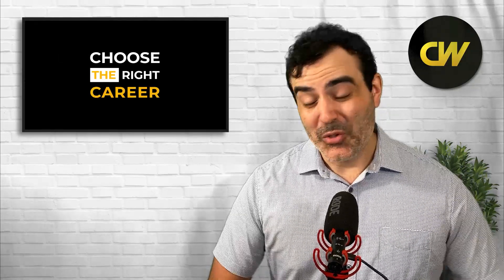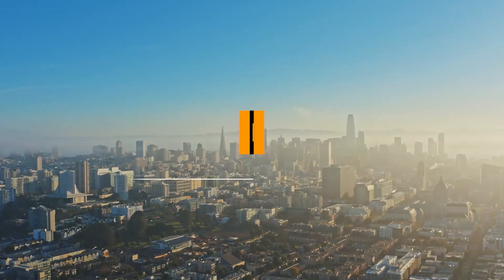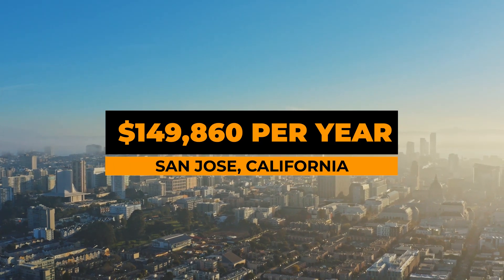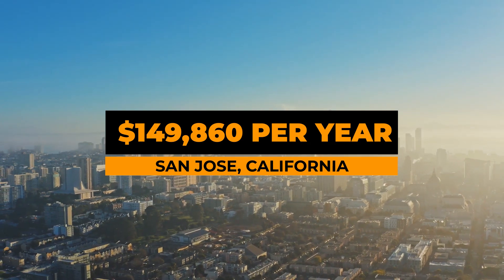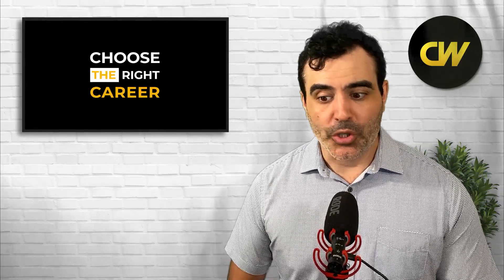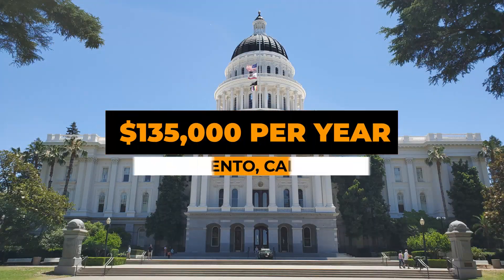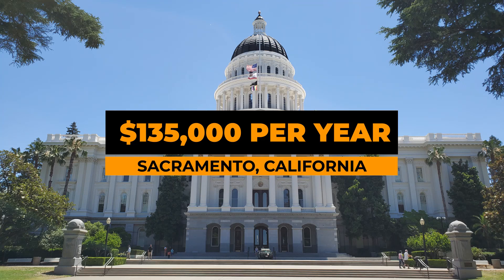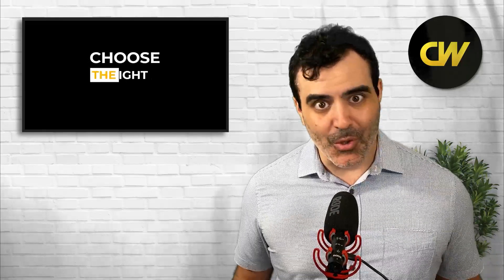The places that tend to pay nuclear medicine techs a lot more than average are basically all in California. The average base salary in San Jose, California is $149,860 — before any overtime. With California's double-time law, earnings can go even higher. Another high-paying area is Sacramento, where the average base salary is around $135,000 per year. Nuclear medicine techs can have a much higher base salary depending on which part of the country and labor market they work in.